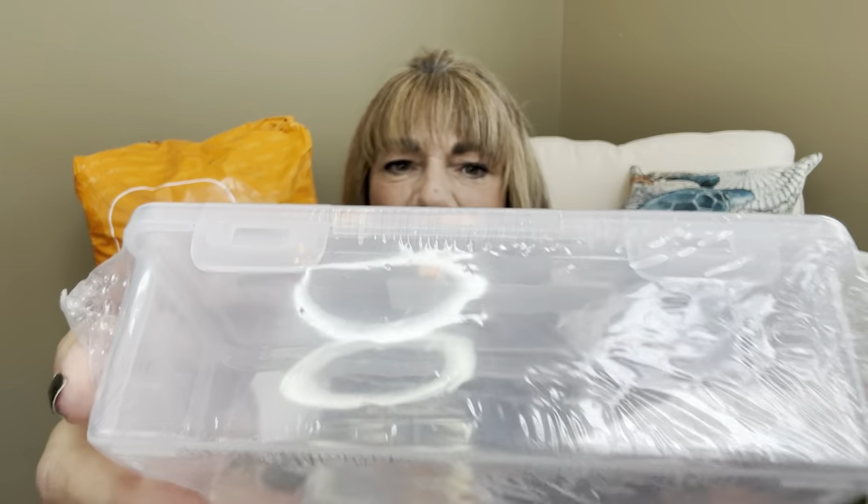This is a repeat item I've purchased myself and gotten in other hauls — a pencil case at $2.69. It has two little latches and is great for makeup brushes, nail tools like files and cuticle pushers, markers, pens, pencils — I love all kinds of crafting supplies. You can even put washi tape in these. I really do like this container.